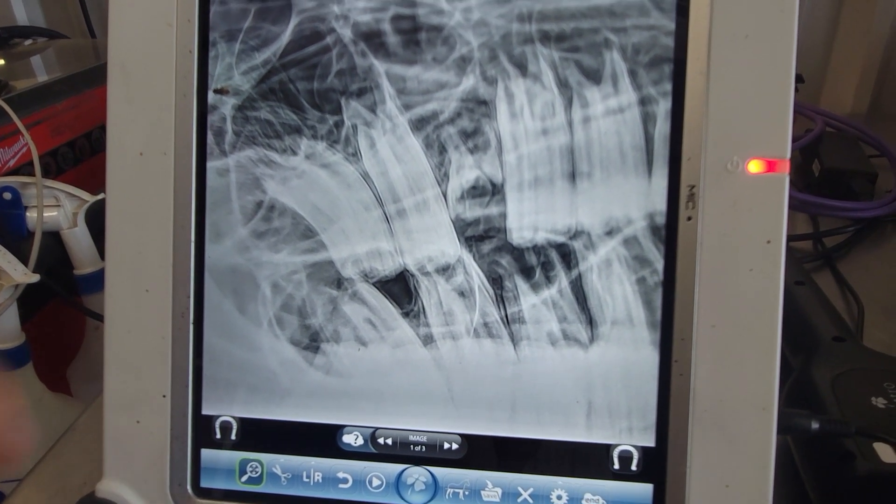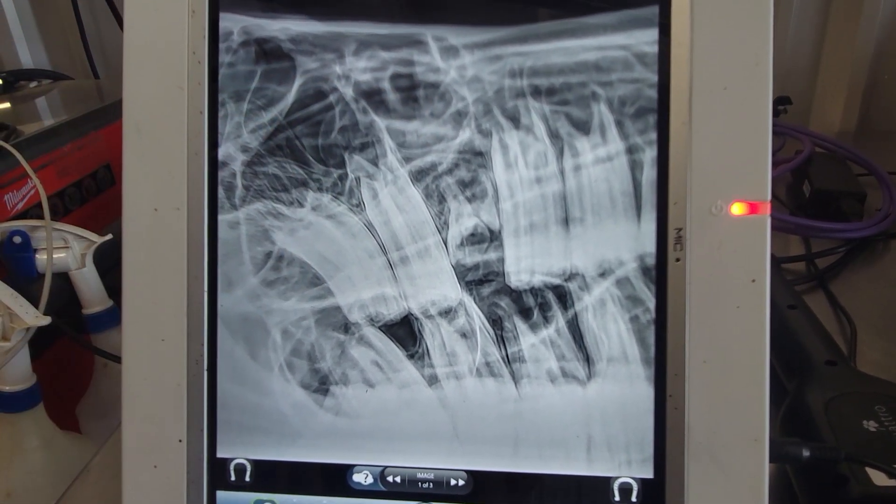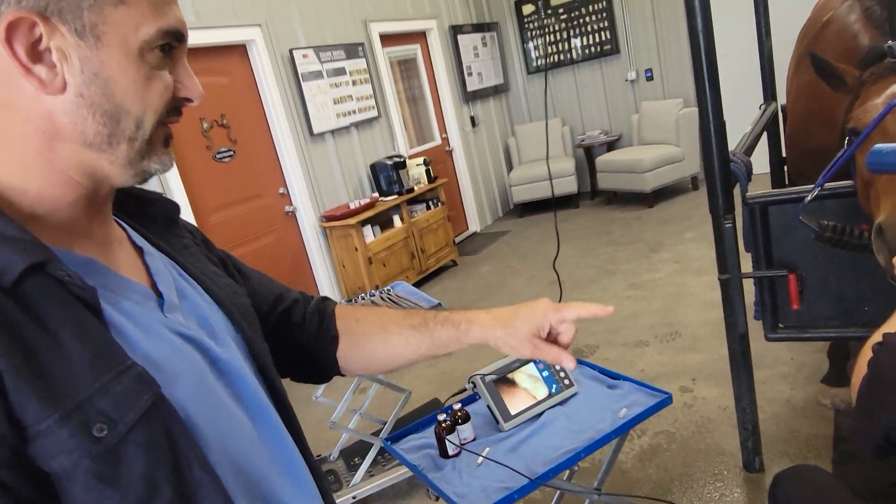We can also see some opacity up here in the rostral maxillary sinus on the radiograph.